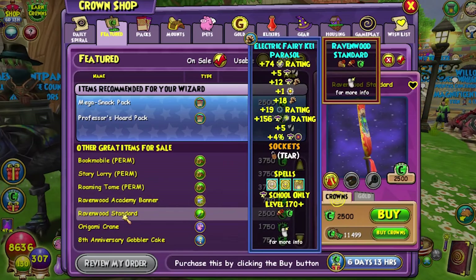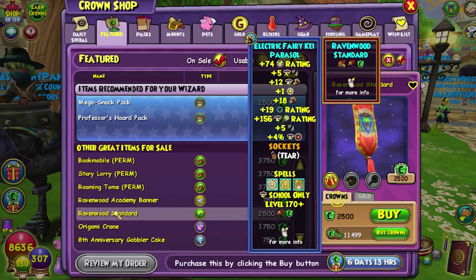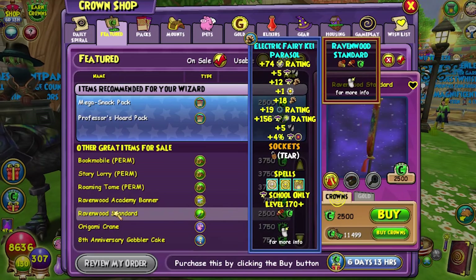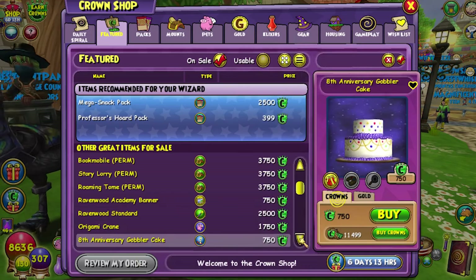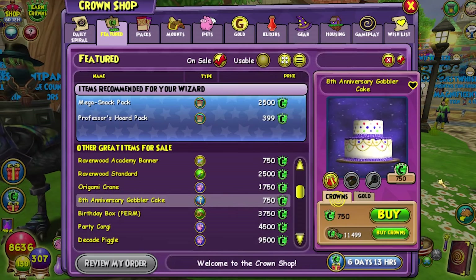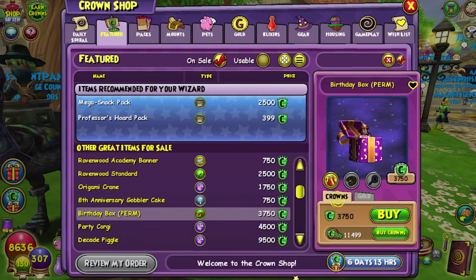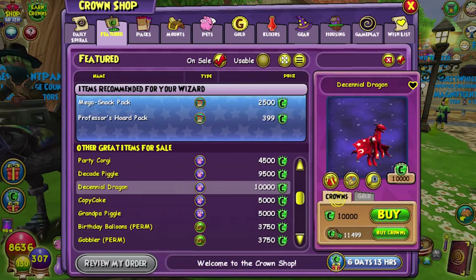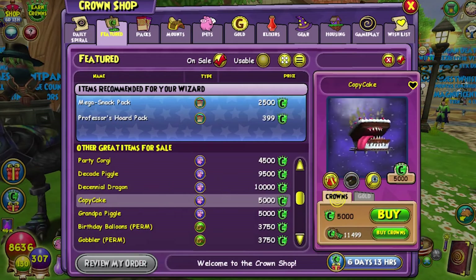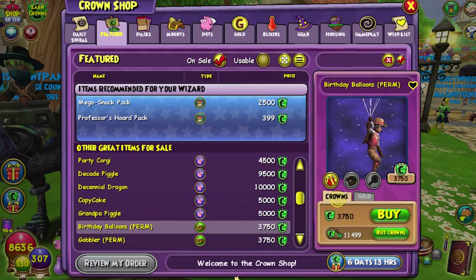Ravenwood Academy banner and standard — if you don't know the difference, the banner goes in your house as a decoration, and the standard is a weapon, but it doesn't give you any stats; it's just cosmetic. Origami crane. Eighth anniversary gobbler cake — I love that one. It's an interactive housing item where the gobbler pops out. Birthday box — that one's so fun. Party corgi, decade piggle, decennial dragon, copy cake. Grandpa piggle, birthday balloons mount.